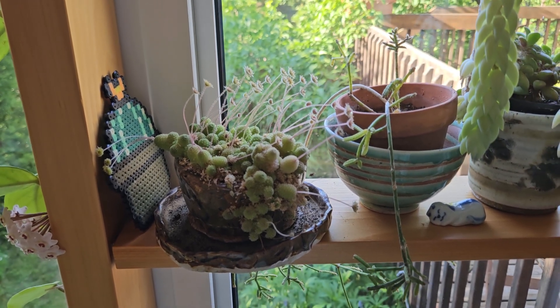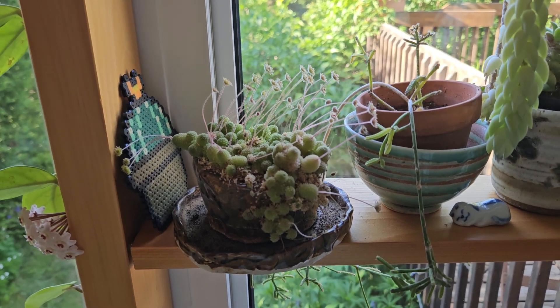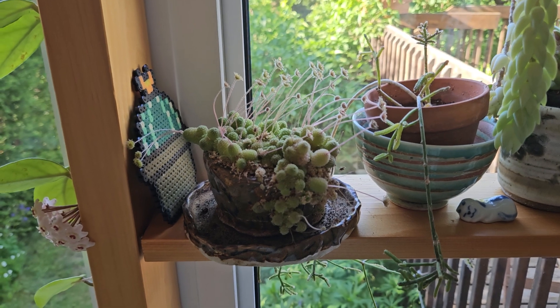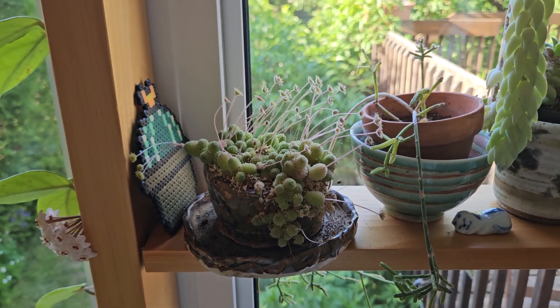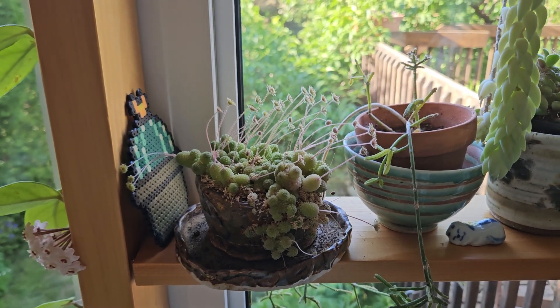So that's what I wanted to tell you about my Monanthus polyphylla. I hope you like it and appreciate how beautiful it is, because I like it a lot. Thank you very much for watching my video. Have an amazing day.